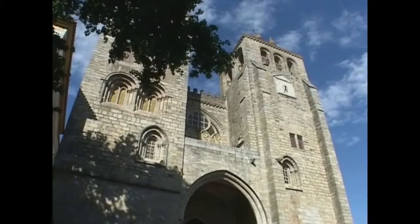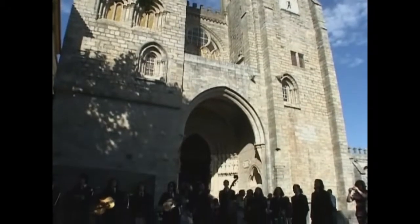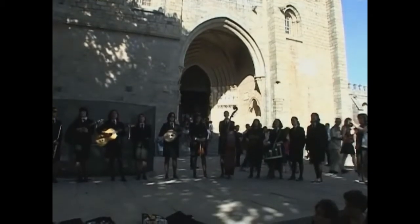Today is graduation at Évora University. In a long tradition, graduating seniors and young ladies from the music school will perform in front of the chapel.